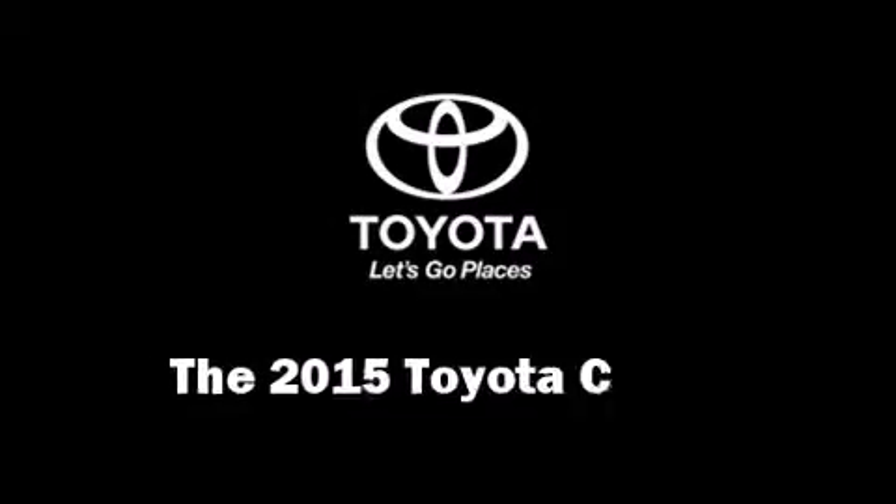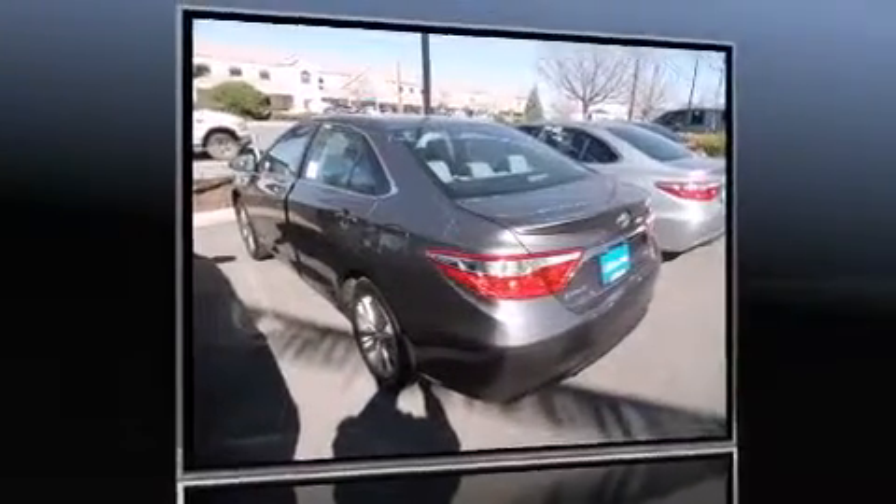Climb inside the 2015 Toyota Camry. This four-door, five-passenger sedan is waiting for you to take home.